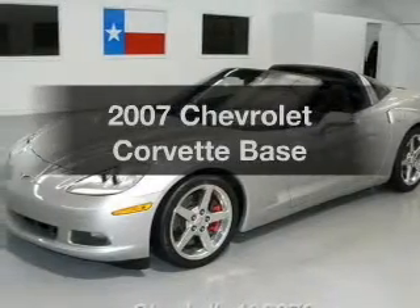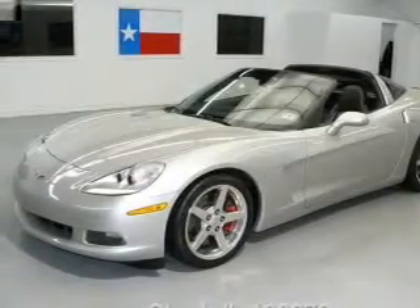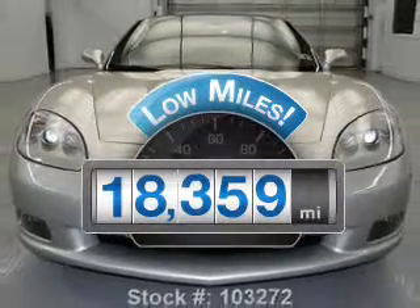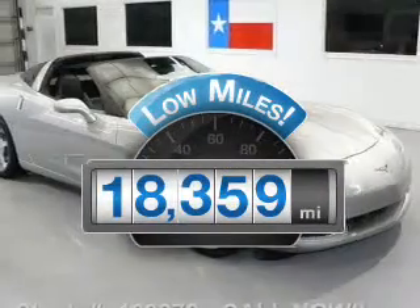Check out this 2007 Chevrolet Corvette. This is the set of wheels you've been looking for. A low odometer reading makes this vehicle a great value at this price.